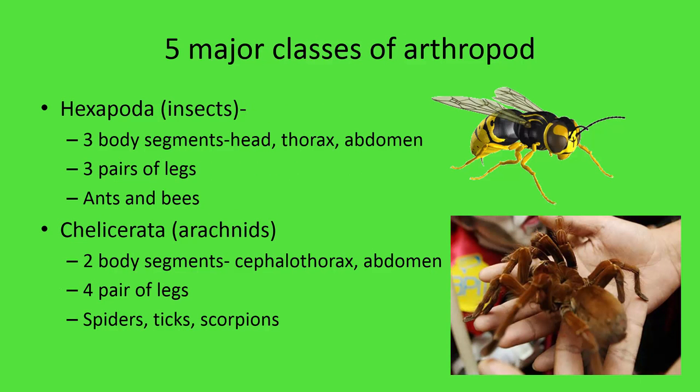There are five major classes in the phylum Arthropoda. We start with the Hexapoda, or hexapods — these are insects. They're called hexapods because 'hex' means six, giving us six legs, or three pairs. Think of a hexagon: six-sided. 'Poda' means feet, so hexapoda means six feet, or six legs.